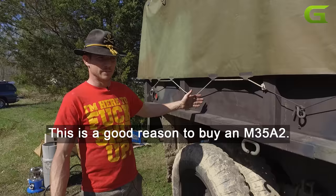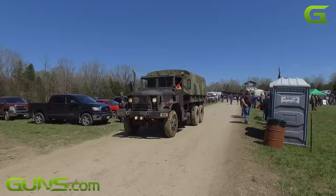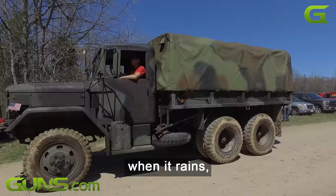This is a good reason to buy an M35A2. This particular one was made in 1971. It's all-wheel drive, so when it snows, when it rains, I don't care — I'm going.